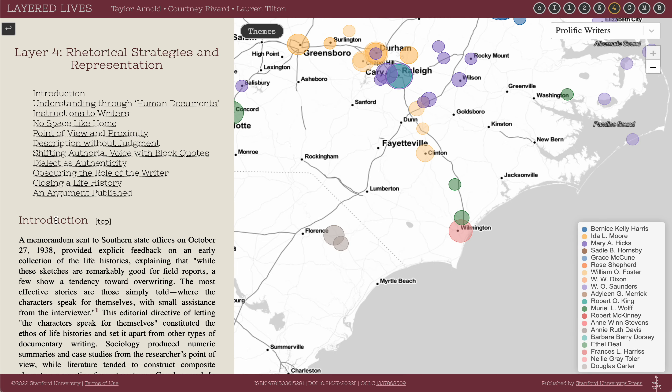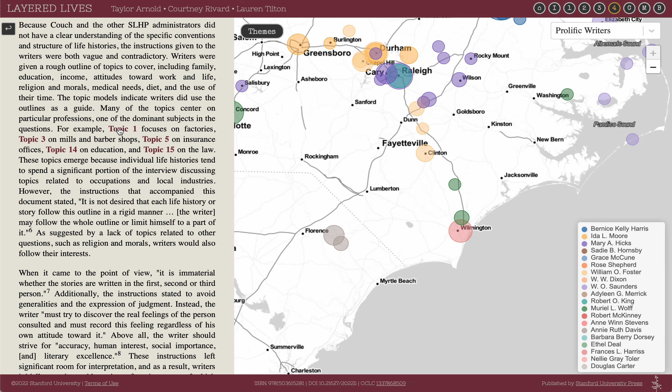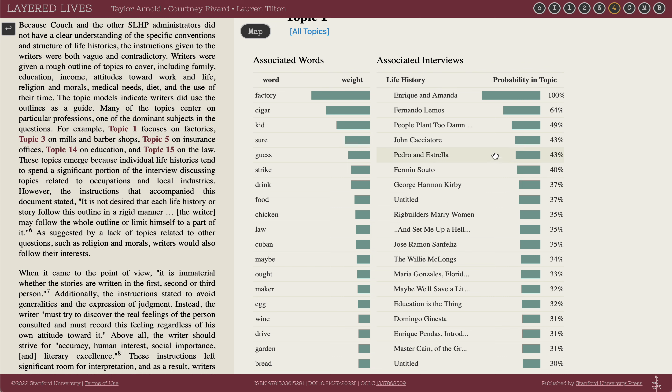Moving now to layer 4, which focuses on the application of text analysis techniques. Further hyperlinks in this layer open a new kind of visualization on the right-hand side. We see either a set of topics from a technique called latent Dirichlet allocation or a set of document clusters from spectral clustering. These show different ways of understanding patterns across the text of the interviews and different ways of finding interviews that discuss similar topics. They also provide another interface to access the text of individual interviews by clicking on them and then returning to the site. We can return to the map by clicking the map button in the upper left-hand side of the visualization window.